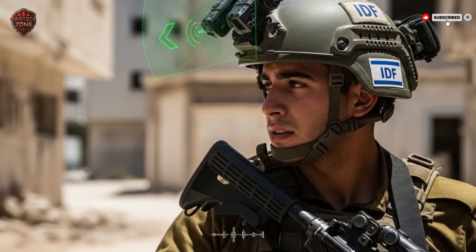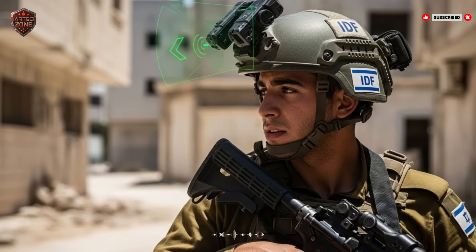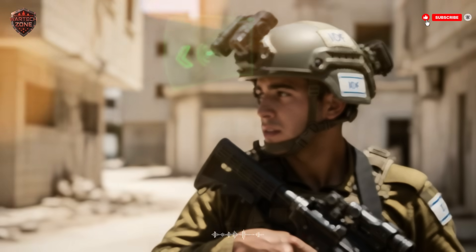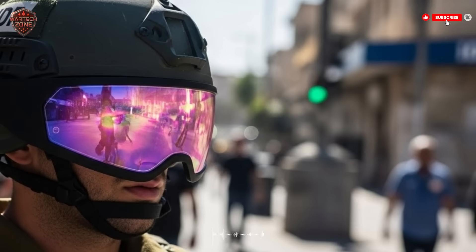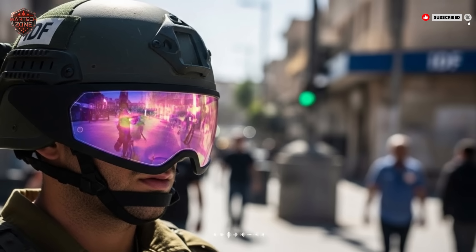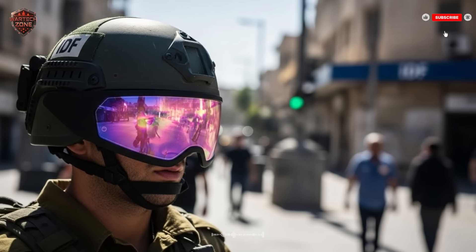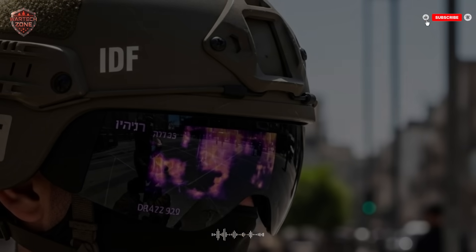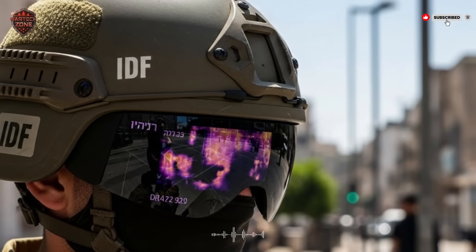All of this is in your field of vision. You never have to look down at a handheld GPS or a paper map — your eyes stay on the terrain, the windows, the shadows. But the helmet knows more than just your GPS location. It is covered with tiny hidden sensors that create a 360-degree bubble of awareness around the soldier. Some listen for the unique crack of a bullet passing nearby, calculating where it came from. Others are microphones that filter out normal battle noise and highlight suspicious sounds — a weapon being cocked, footsteps on gravel, a whispered conversation. This constant stream of data is fed to a small computer in the back of the helmet.